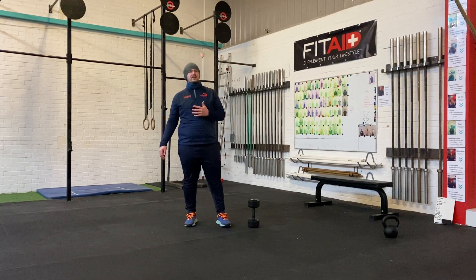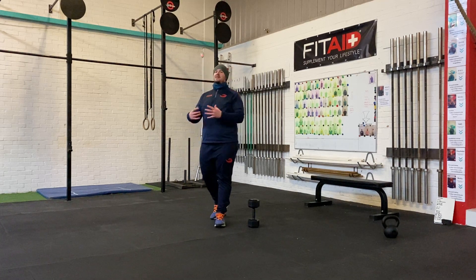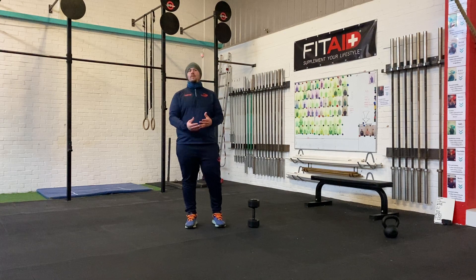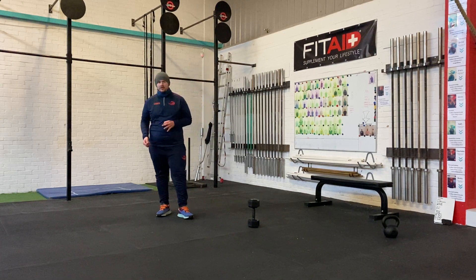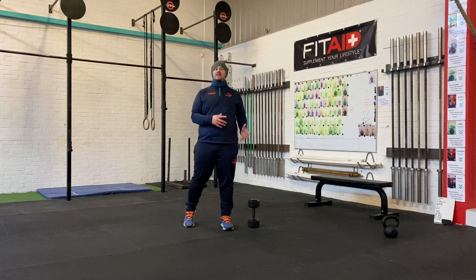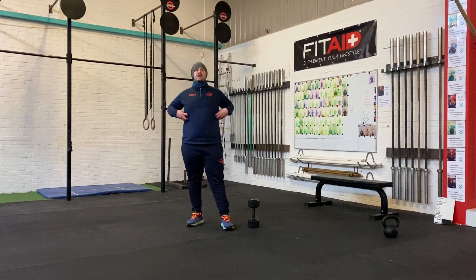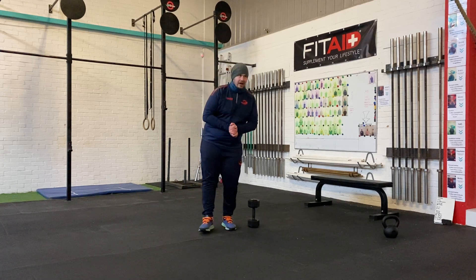For your strength today, you are going to do controlled Russian twists — nice and slow as we did in the warm-up there. You're going to do 5 sets of 40 reps. So, a lot of reps. You're going to need some good rest afterwards. Really burning down those obliques. Enjoy that one guys.